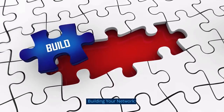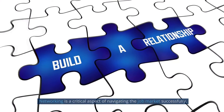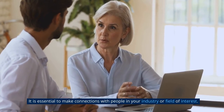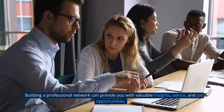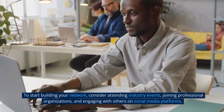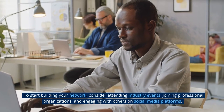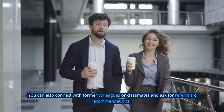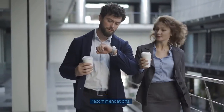Building your network. Networking is a critical aspect of navigating the job market successfully. It is essential to make connections with people in your industry or field of interest, as building a professional network can provide you with valuable insights, advice, and job opportunities. To start building your network, consider attending industry events, joining professional organizations, and engaging with others on social media. You can also connect with former colleagues or classmates and ask for referrals or recommendations.